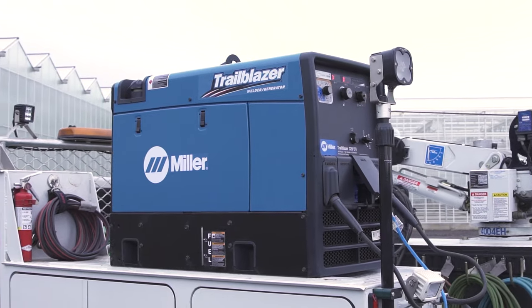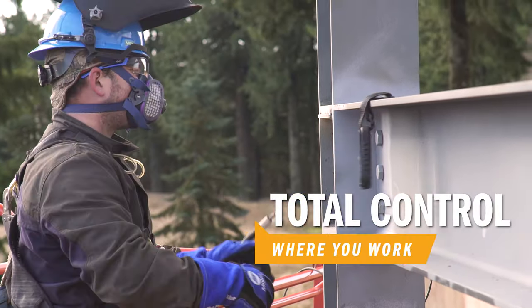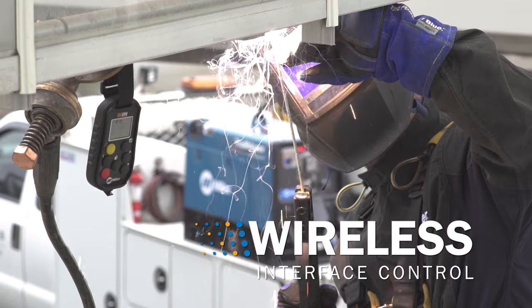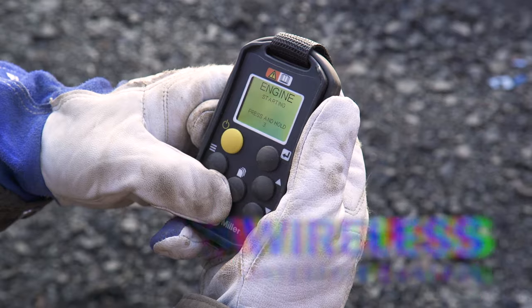You asked, we answered. Get total control where you work. Trailblazer 325 and BigBlue welder generators are now available with wireless interface control — it puts full front panel access in the palm of your hand.